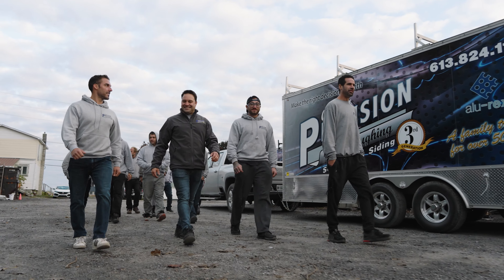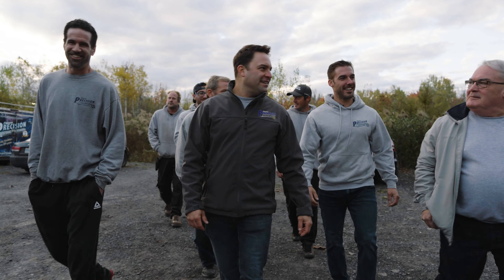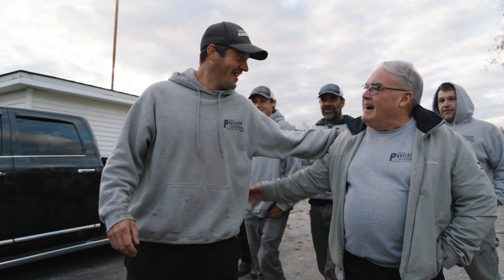Ottawa Precision Eavestroughing has the best Google reviews in this region in this industry, and that's because of our honesty, customer satisfaction, and our after-sale service.